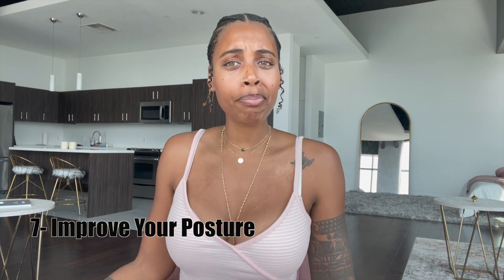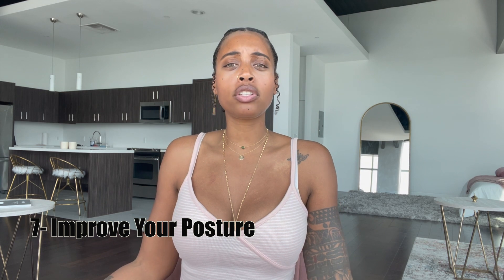Number seven: you might not know this, but improve your posture. When you're slouching and you have a little stomach, it comes over your dick. If you stand straight — head back, stomach in — everything is aligned and we can see your dick more. Make sure you have good posture so that your penis is exposed.